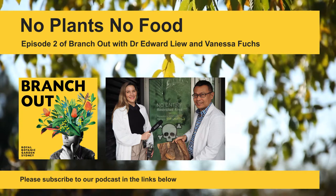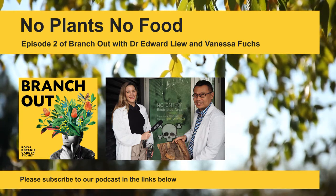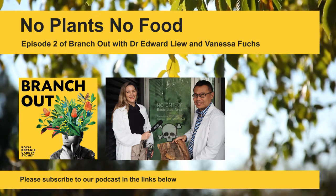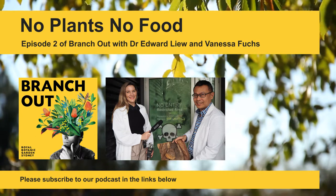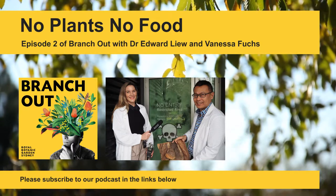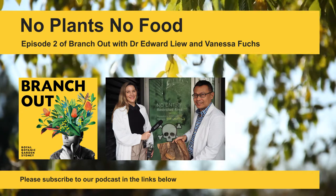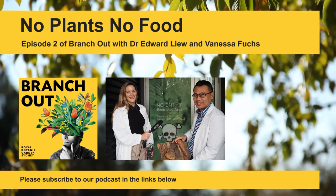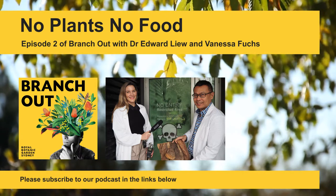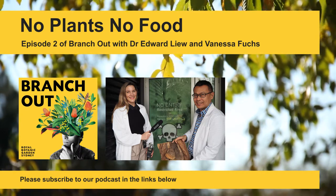A podcast from the Royal Botanic Gardens, Sydney. Plant diseases have the potential of causing literally billions of dollars of crop losses every year, so it's very important to actually get on top of plant diseases. I'm Vanessa Fuchs, and for this episode of Branch Out, I'm taking you inside the plant clinic at the Royal Botanic Garden in Sydney to meet Dr. Ed Liu.